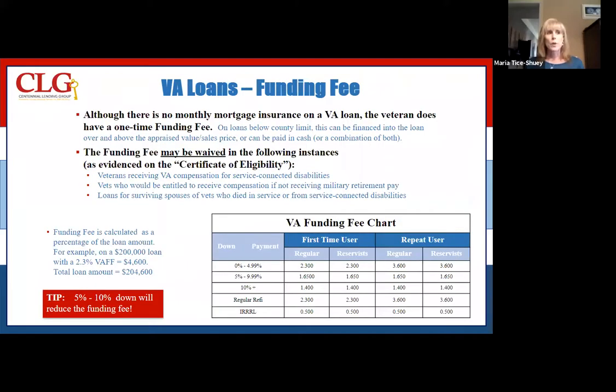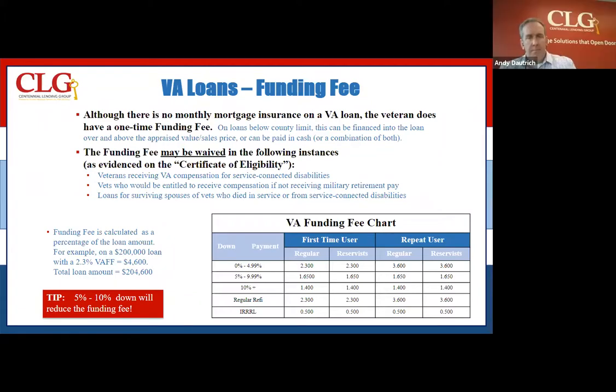The next slide is talking about the funding fee. With VA loans, there is a funding fee. So if you can give us a little more information and explain to us what that is, Andy. So depending on your status as active duty or a military veteran, you would be required to pay what's called a funding fee.